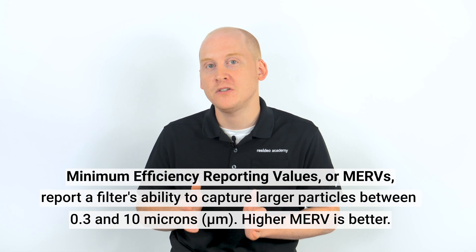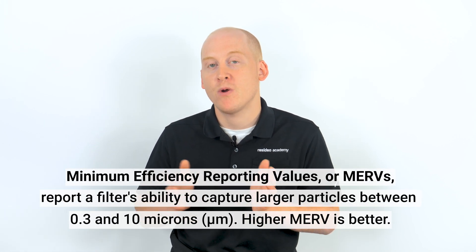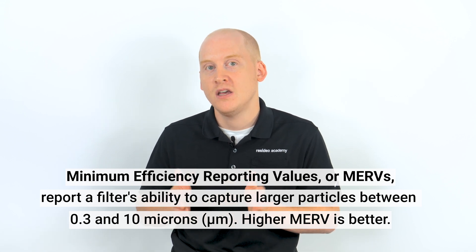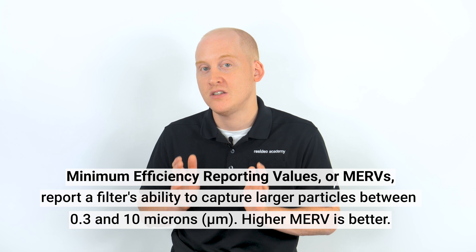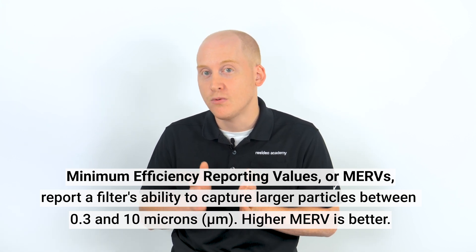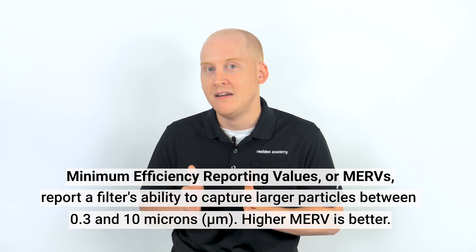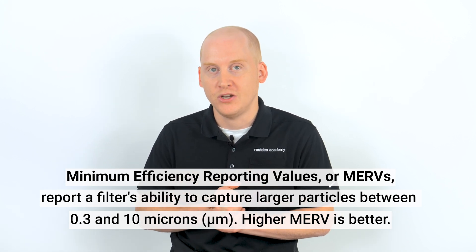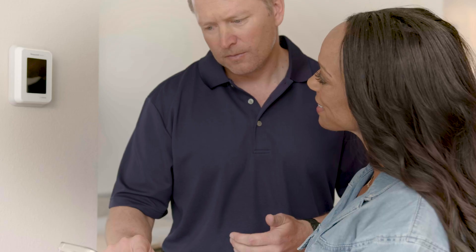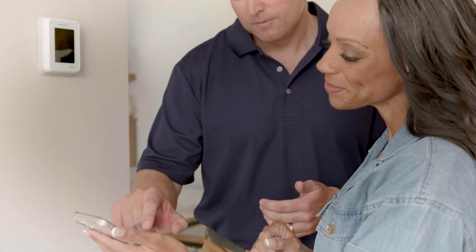Now that you've stopped bringing smoky air into your home, you can turn your attention to filtration. High MERV air filters will improve air quality by removing smoke particles. To maximize this filtration, you may be able to run your system fan in circulate mode. The thermostat circulate setting runs the fan approximately 33% of the time when not heating or cooling to provide air circulation. Your thermostat may not have a circulate mode, but the thermostats I listed before have this setting.